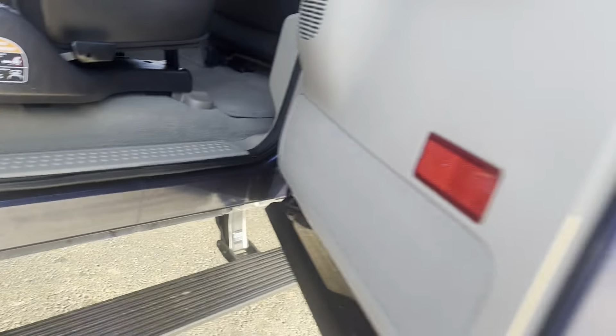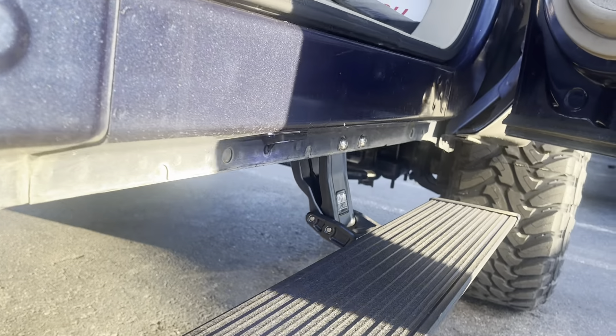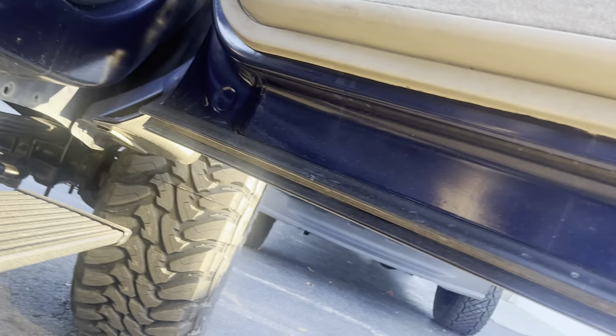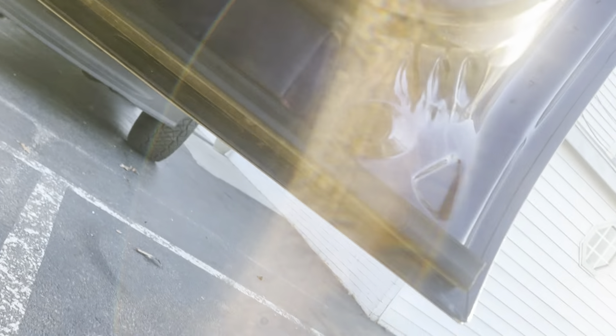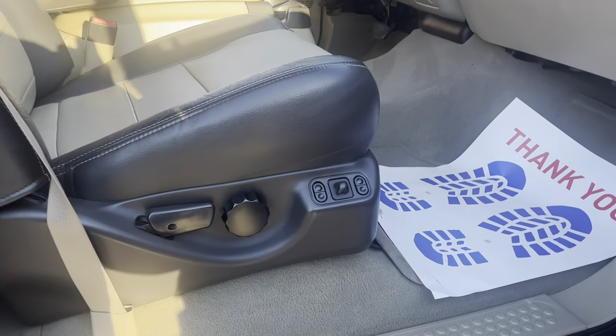No modified exhaust. No modifications under the hood. No bypasses. No deletes. Nothing has been touched, which is exactly the way he wanted it. Not that some of that stuff's not a good idea, and not that the next person probably won't do it — but it didn't need to be done. Also has the passenger power seat. That was a big deal. It has it.